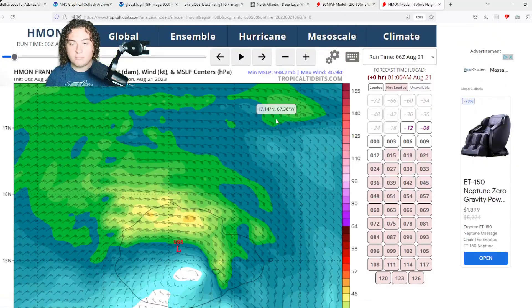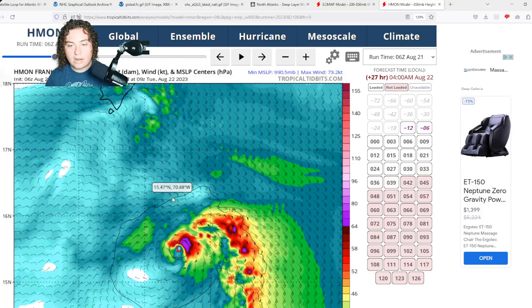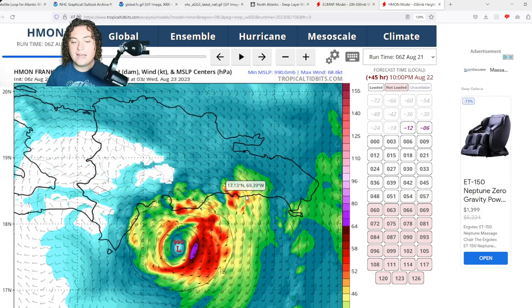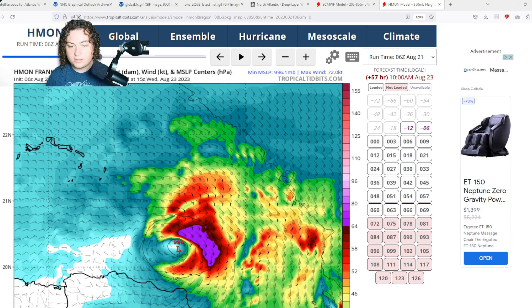Looking at the HMON model for tropical storm Franklin: in the next 24 hours it shows decent strengthening, reaching 991–993 millibars by tomorrow — indicative of hurricane strength by pressure alone — with surface winds around 64 to 70 knots or about 80 miles per hour as it approaches the Dominican Republic. It gets down to 985 millibars at landfall, with winds around 80 to 90 knots at 850 mb, suggesting a high-end category one hurricane. This is something we absolutely need to monitor going forward.